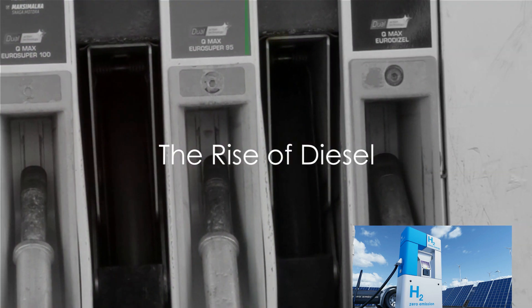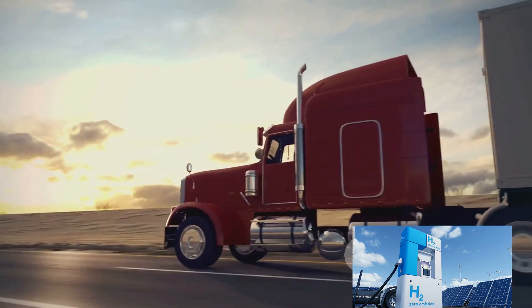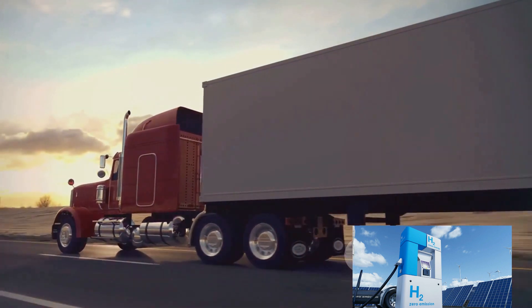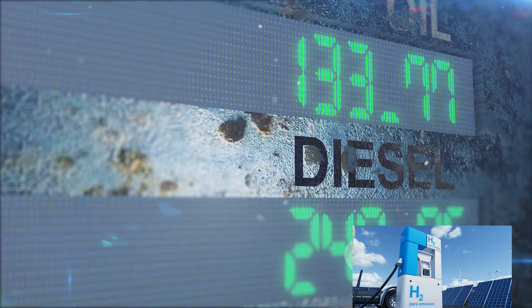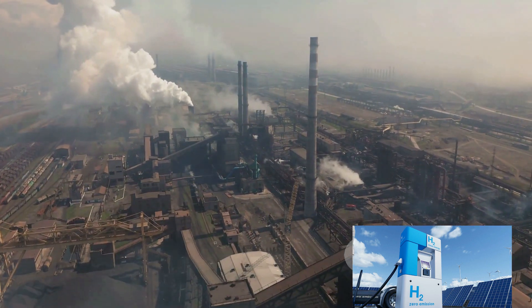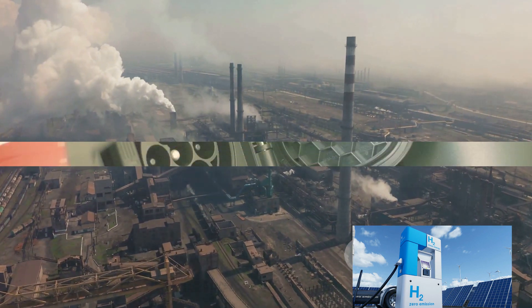Then came diesel, a fuel technology that offered better fuel economy compared to gasoline. Diesel engines are known for their efficiency and torque, making them ideal for heavy-duty vehicles like trucks and buses. However, diesel is notorious for emitting particulate matter and nitrogen oxides, which can have harmful effects on human health and the environment.